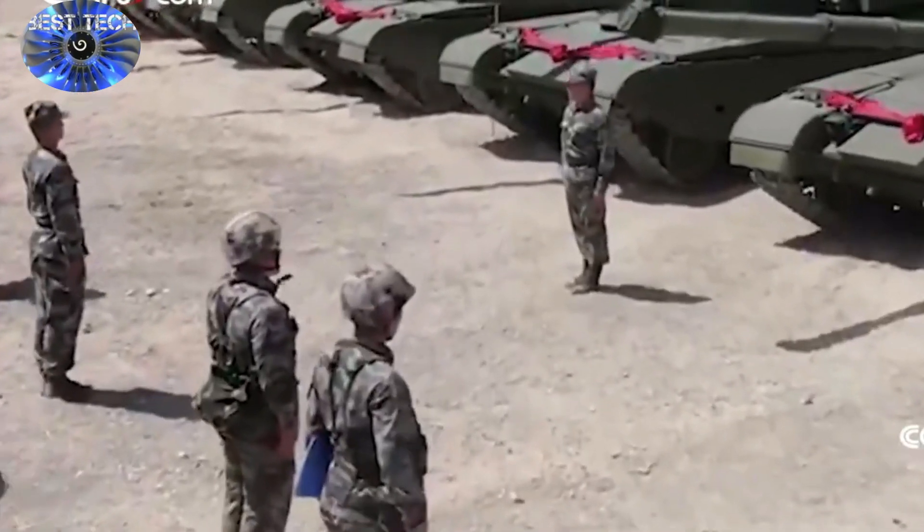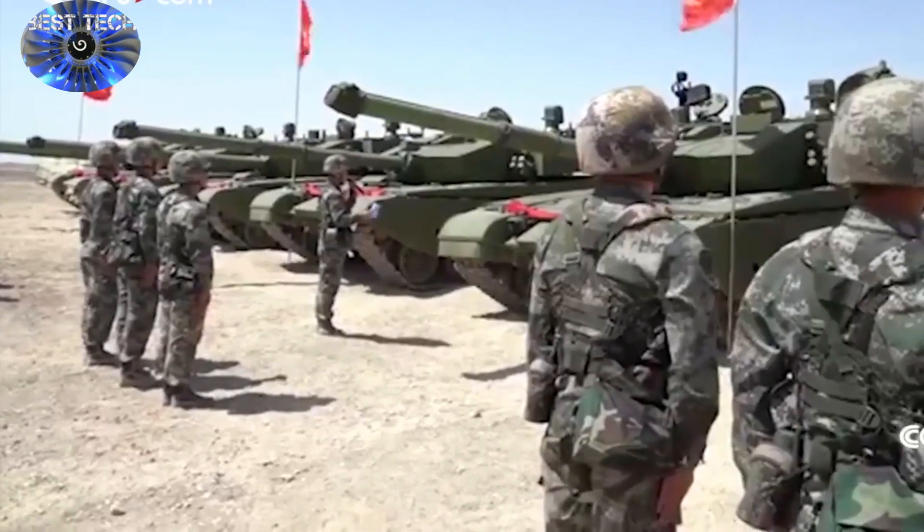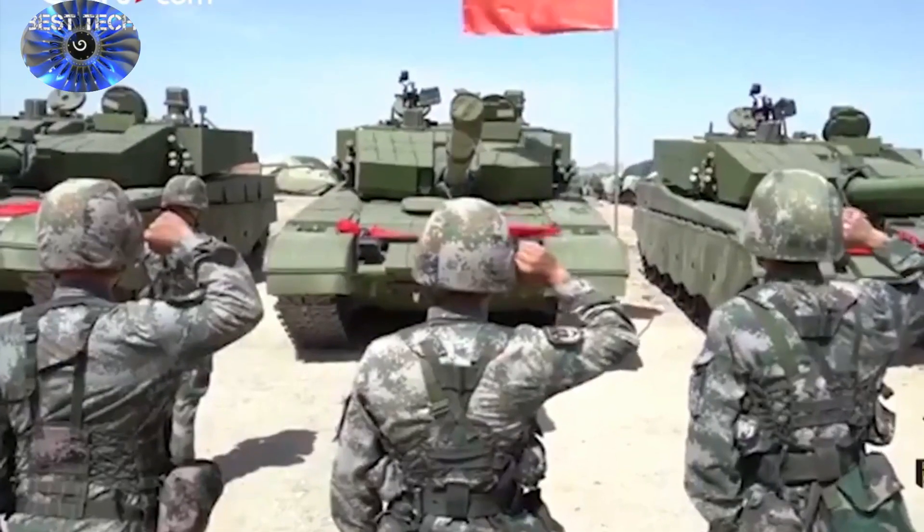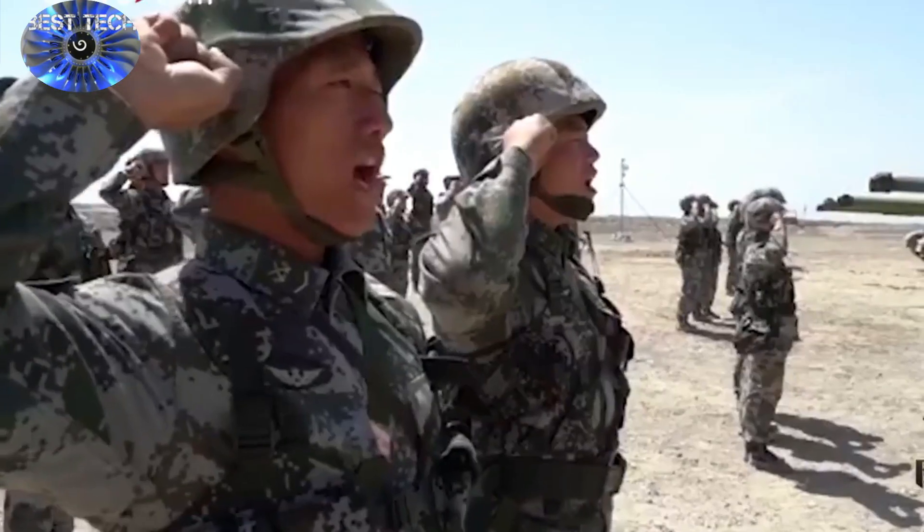The 81st Group Army of the People's Liberation Army has recently taken delivery of what appears to be a battalion set of Type 99A2 main battle tanks.